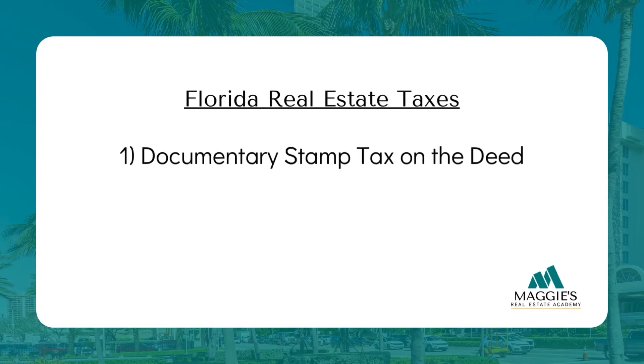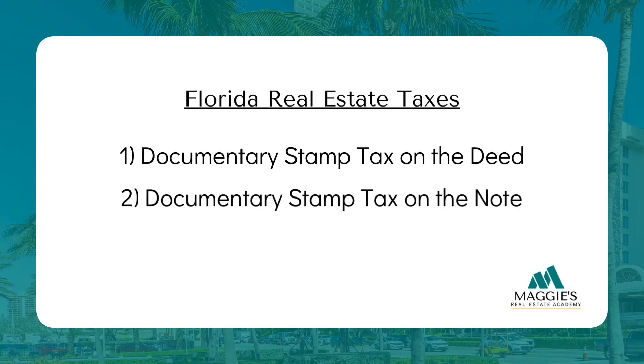The real estate business isn't just about buying and selling. It's about understanding the financial puzzle that makes it all tick. And right at the heart of that puzzle are three key players: documentary stamp tax on the deed, documentary stamp tax on the note, and intangible taxes. These concepts might seem a bit confusing at first, but by the end of this video, you'll not only grasp them like a pro, but also be well prepared to tackle your Florida real estate state exam with confidence.